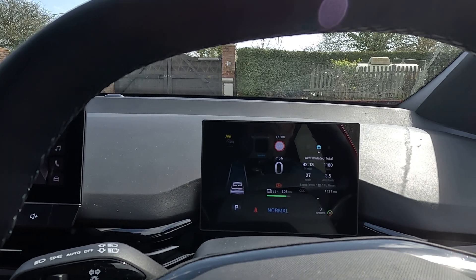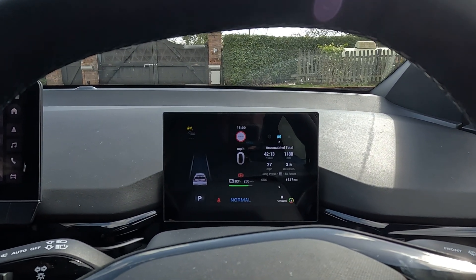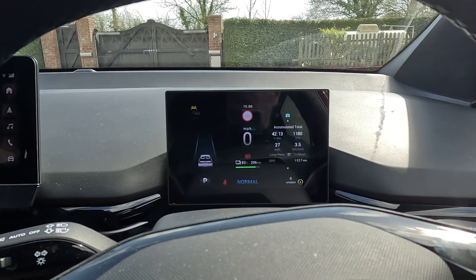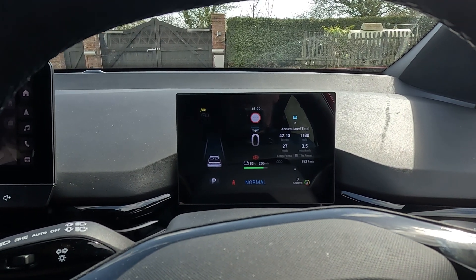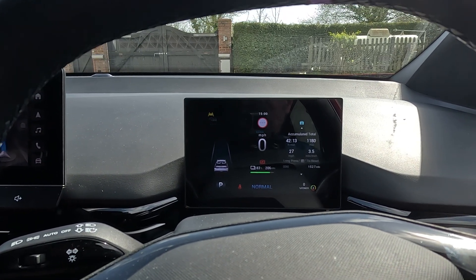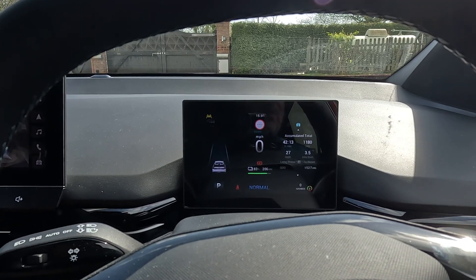So what we're going to do is set off on a journey of about 25-30 miles and see how efficient the car is. There's going to be a bit of dual carriageway, a bit of 60 roads, and a bit of 40-50 roads. We'll see how efficient the car is in this warmer weather.